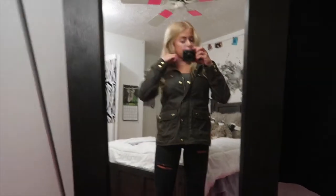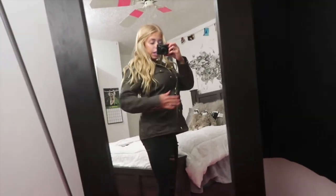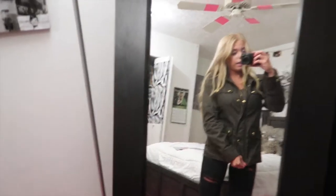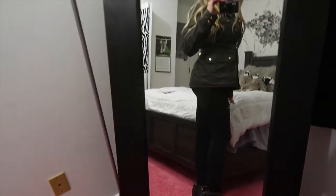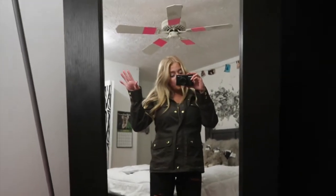I'm also wearing a jacket from J.Crew — it's just an olive jacket, super cute, with little gold buttons all over it. It's a really nice fall jacket. My shoes are little gray boots, and I think they look so good with the outfit. The black ripped jeans add a little something to it, and this coat is super comfy. I'm going out to dinner with my dad.